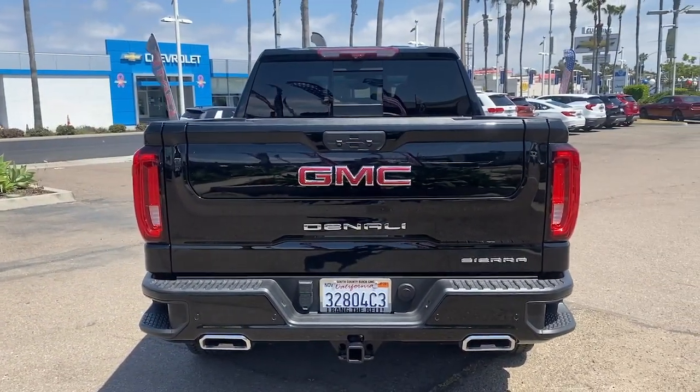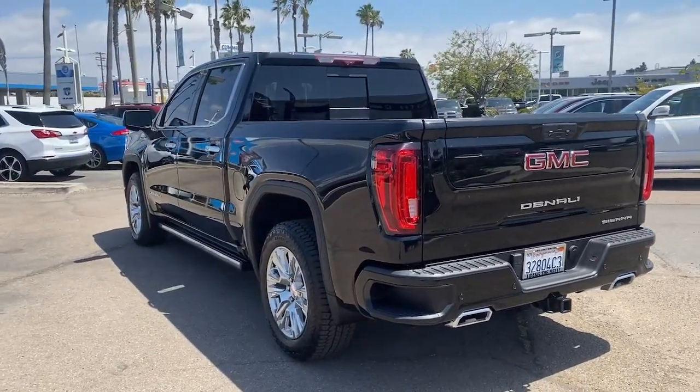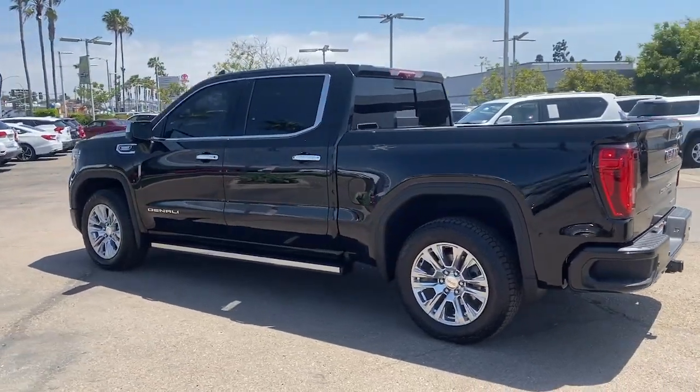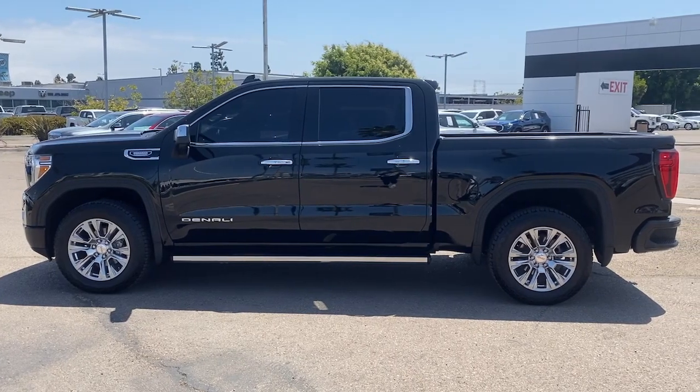These are just some of the great options this vehicle comes with: heated steering wheel, heated and/or cooled front seats, Apple CarPlay and/or Android Auto, head-up display, wireless charging station, keyless entry, and navigation system.